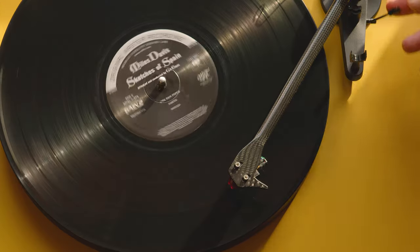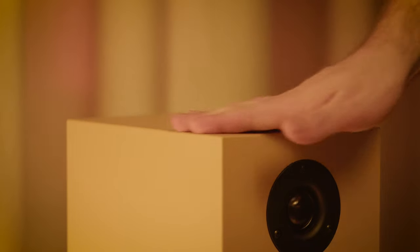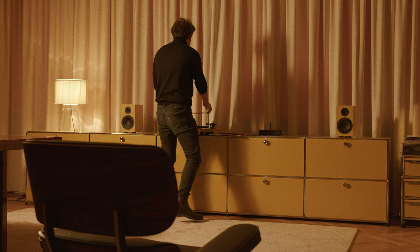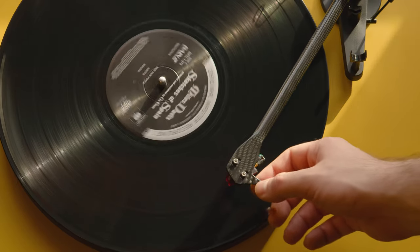Introducing the colourful audio system from PROJECT, where vibrant sound meets vibrant style. Experience the warmth of true analog sound with the acclaimed Debut Carbon Evo turntable.